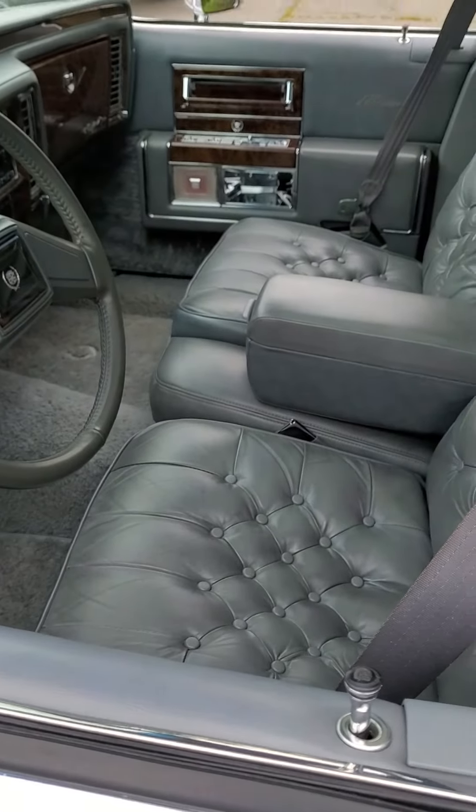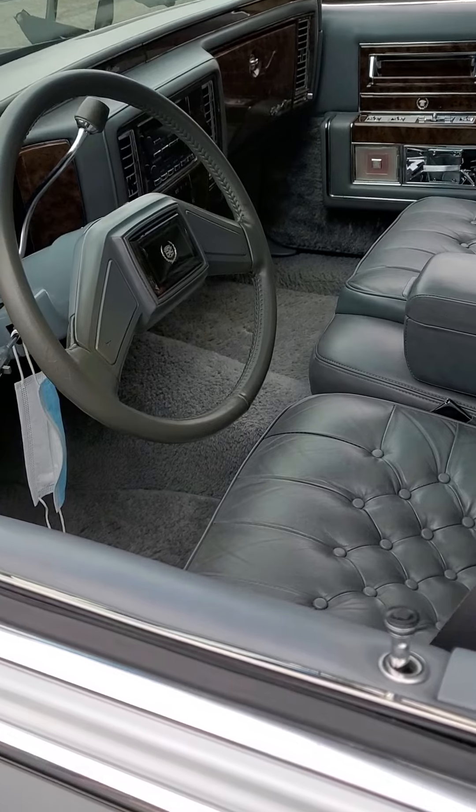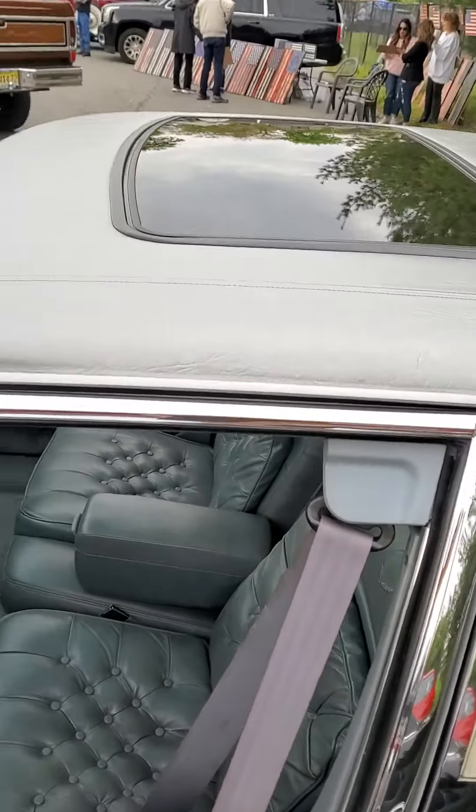Got the nice interior — really clean, really well maintained. It's even got the sunroof.